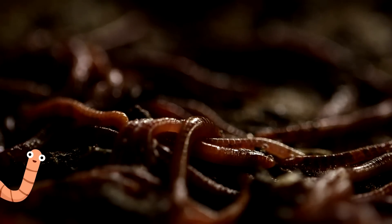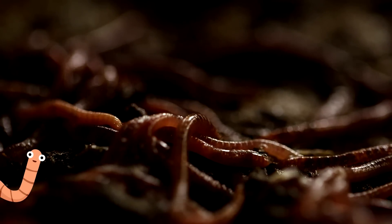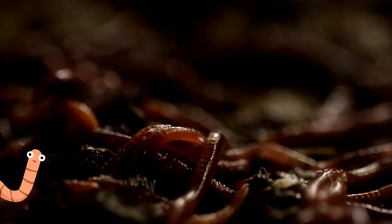It only takes us a few weeks to turn this soil into compost, which is fantastic food for plants.